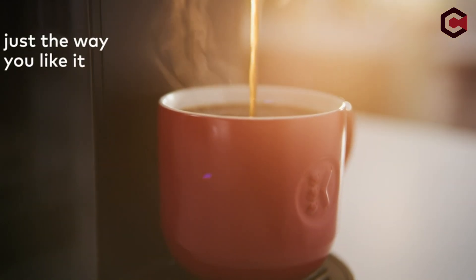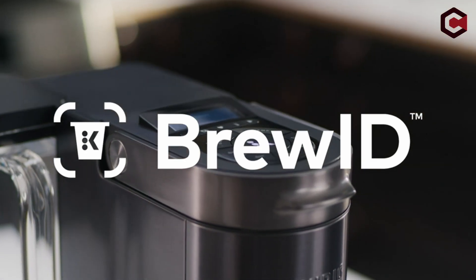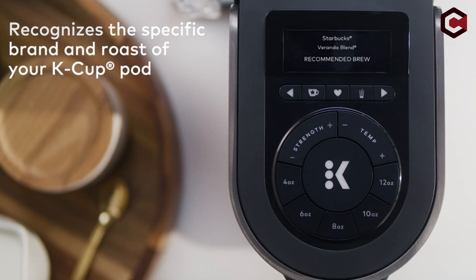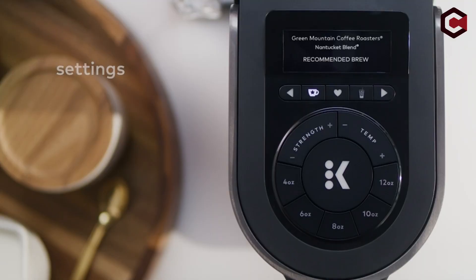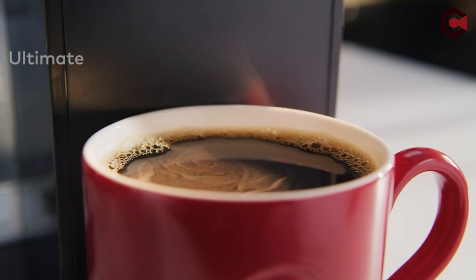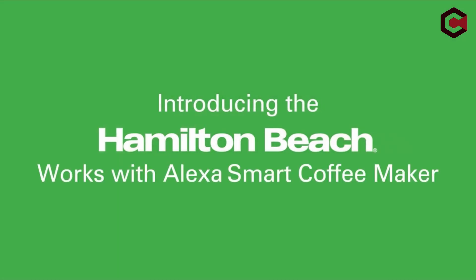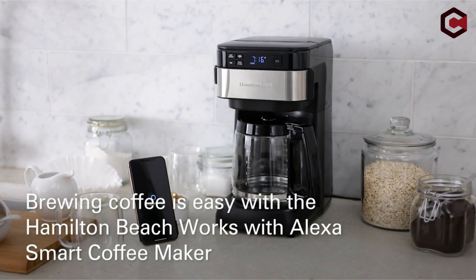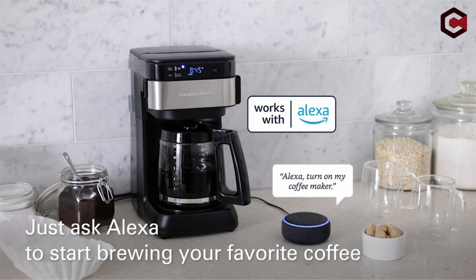In today's world, technology has made our lives easier and more convenient. One such example is the Alexa coffee maker. This innovative machine allows you to make your morning coffee with just your voice, without the need to physically operate the machine. With the integration of Alexa Voice Assistant, coffee lovers can start their day with a perfect cup of coffee without lifting a finger.